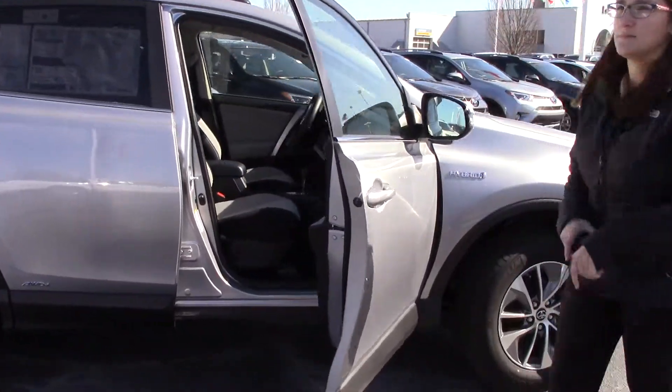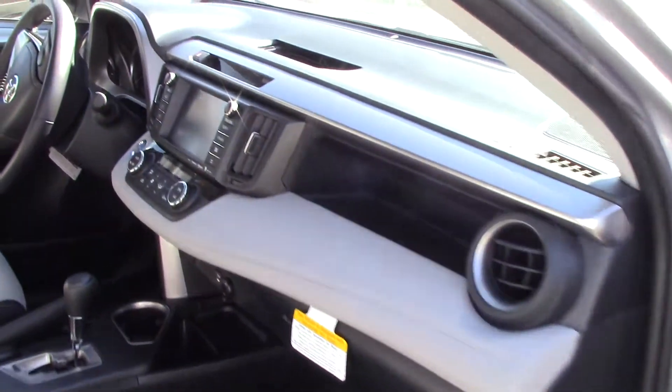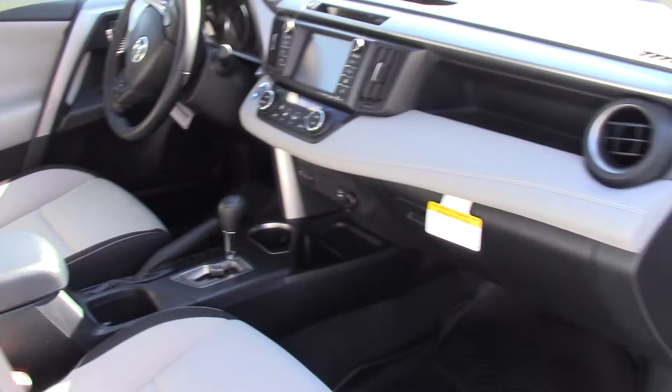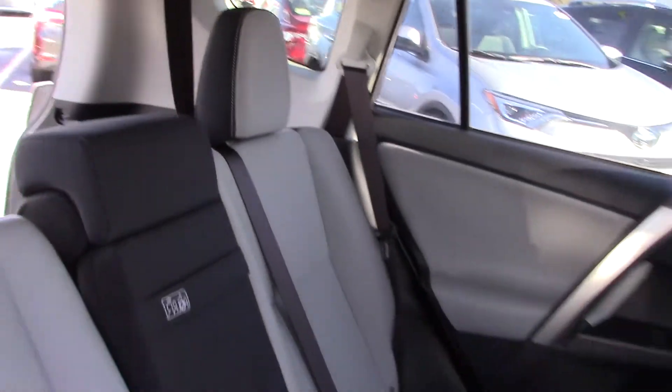Check out the inside — got our interior, cloth interior there for you as well. Combined, this gets 32 miles per gallon: that's 34 city and 30 highway. This is an XLE all-wheel drive.